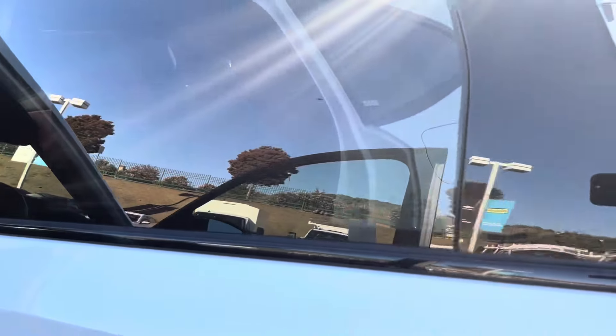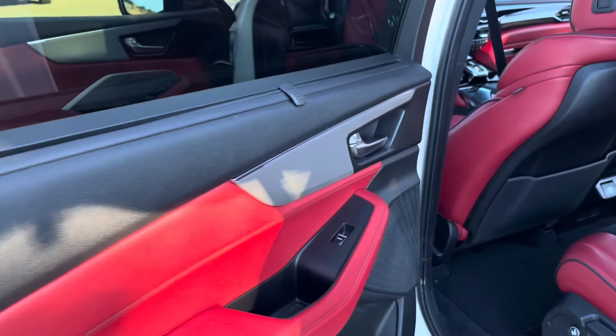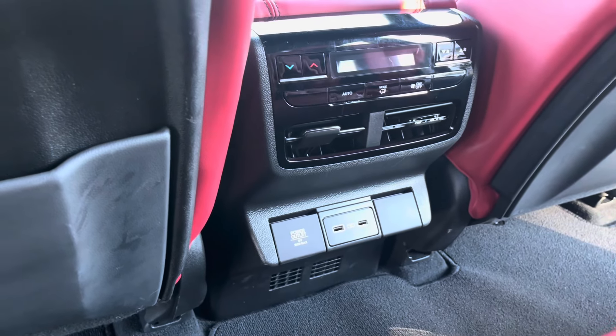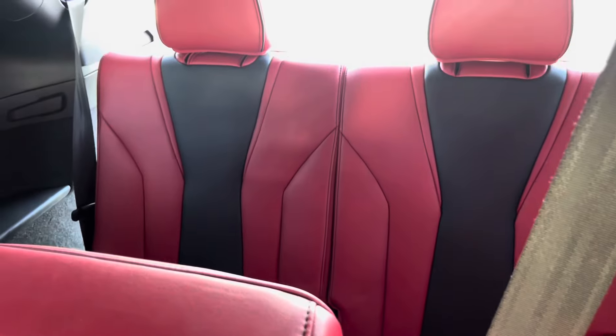You also have some window shades. This is a three-row SUV — I'd say it's more on the midsize to compact side, comparable to the CX-90 or Traverse. Two USB-As, a power outlet, and AC vents for the rear. You have a bench seat in the middle and two seats in the back.